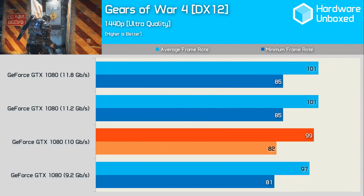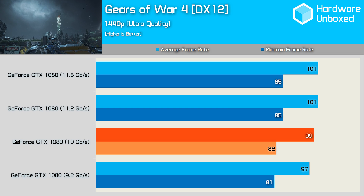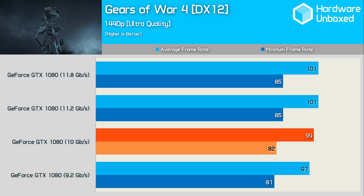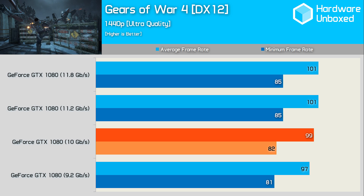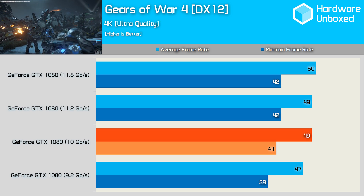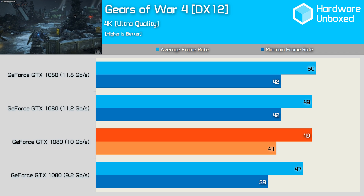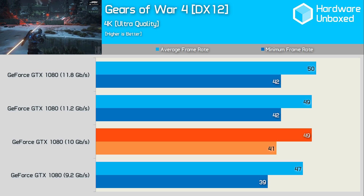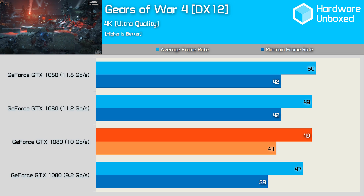First, let's see how the GTX 1080 memory scales in Gears of War 4. Out of the box, the Gigabyte Extreme Edition card was good for an average of 99fps with a minimum of 82fps at 1440p. Reducing the memory throughput by 8% dropped the average frame rate by just 2%, and the minimum by even less. Overclocking the memory boosted the average frame rate by 2% and the minimum by almost 4%, though we found exceeding 11.2 gigabits per second didn't improve performance further. Increasing the resolution to 4K, we averaged 49fps at the stock memory speed with a minimum of 41fps. Reducing the memory bandwidth by 8% gave a 4% reduction in performance, or 5% if we look at the minimum frame rate. Increasing the bandwidth by 12% to 11.2 gigabits per second didn't improve the average frame rate, and it only boosted the minimum by a single frame.